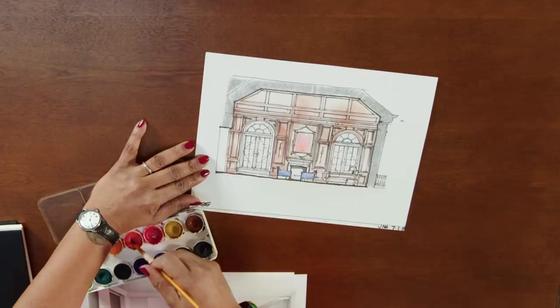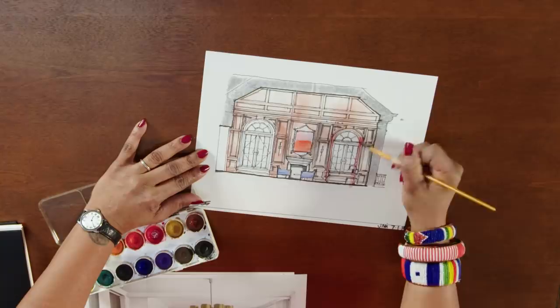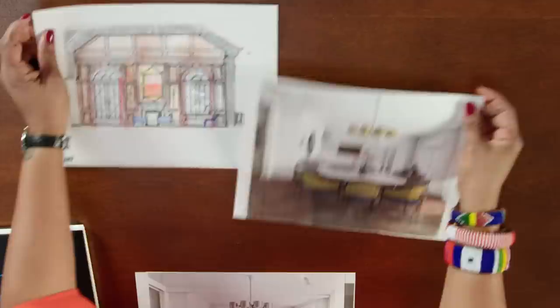Maybe you went to a friend's house and took a photograph of their living room, and as a thank you gift for the invitation, you print that image on watercolor paper, paint it, and frame it for them. That would be a nice gift that no one else has given them.